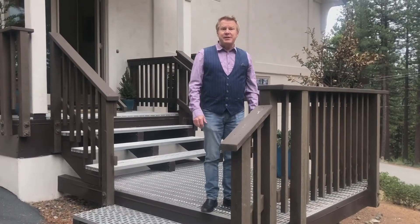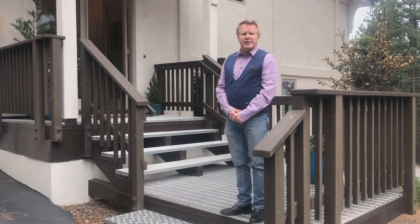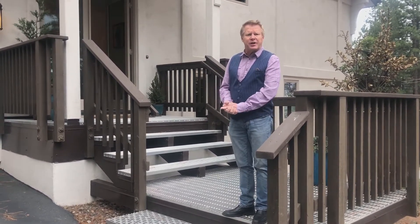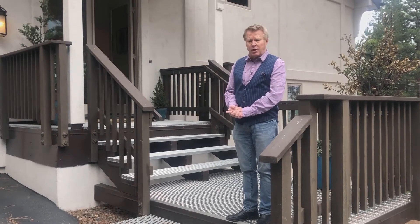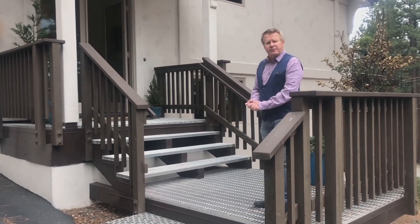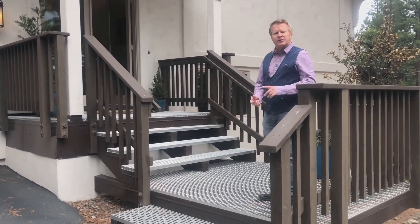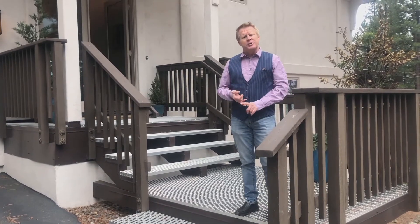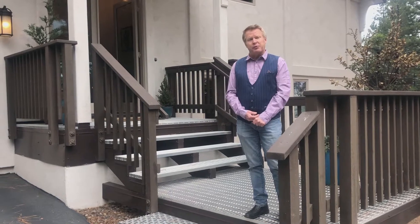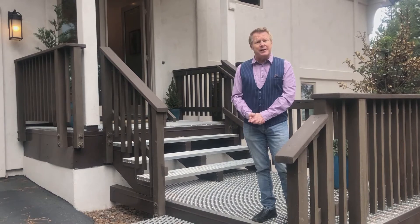Welcome to 517 Silver Tip. This home has been completely remodeled and the quality of finishes are quite spectacular, as you'll see inside. One of the cool features is this walkway, designed to allow snow to fall through. You can kick snow, mud, or rocks off your shoes before entering — a wonderful feature for a mountainous snow community.